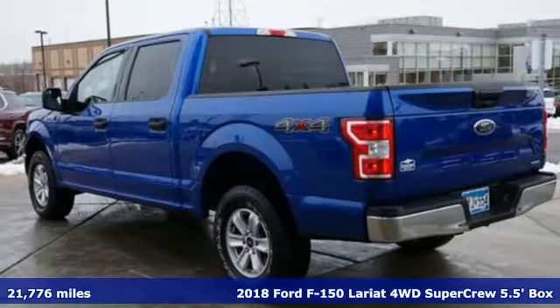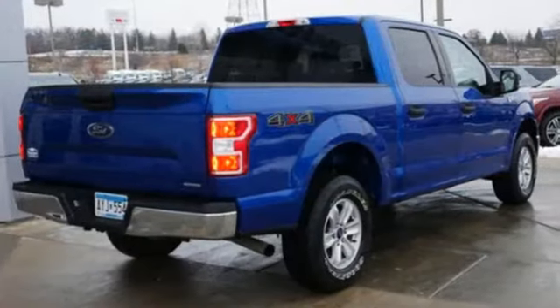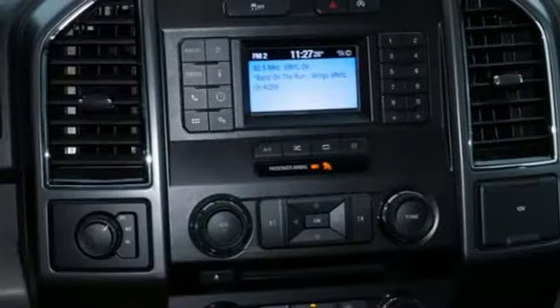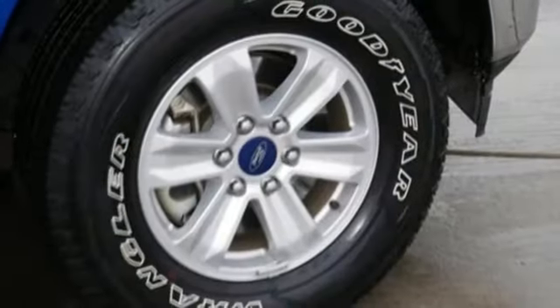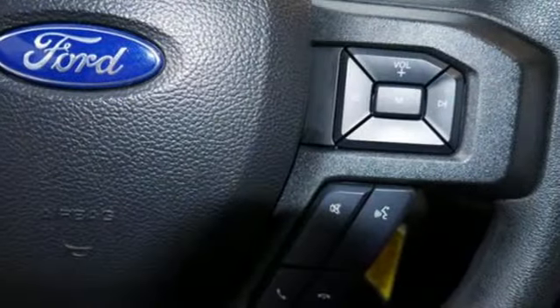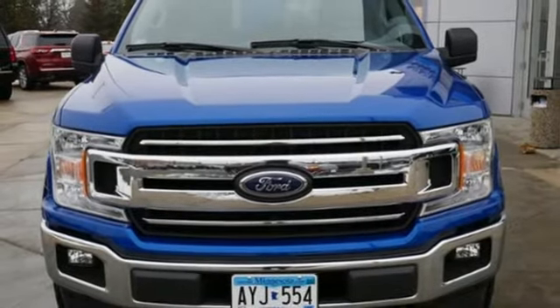It comes with all the amenities you need: Bluetooth wireless audio streaming, power heated mirrors, front heated and ventilated leather split bench seats, auto dimming rear view mirror, Wi-Fi hotspot, dual zone climate control, engine auto stop-start feature, active grill shutters, electronic shift on the fly, and automatic transmission.